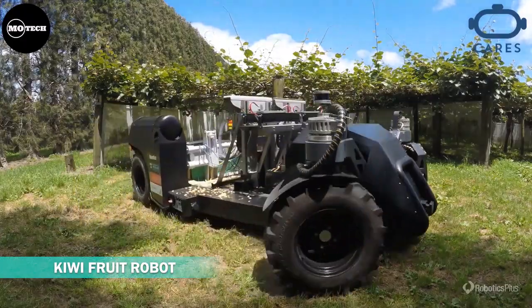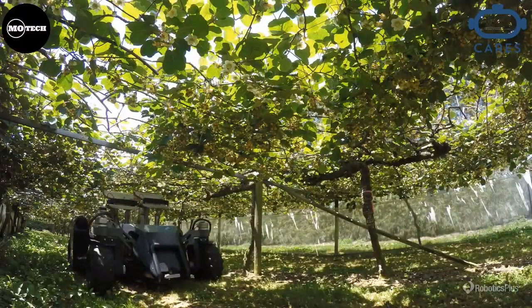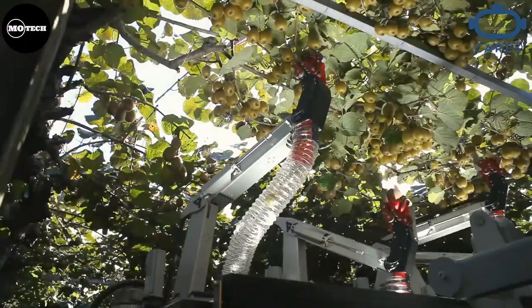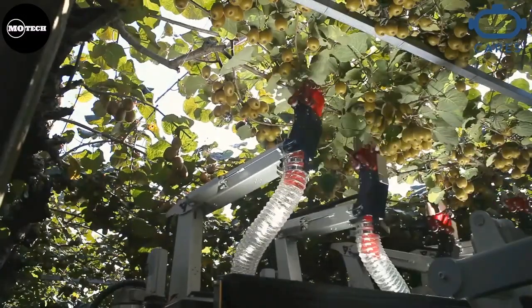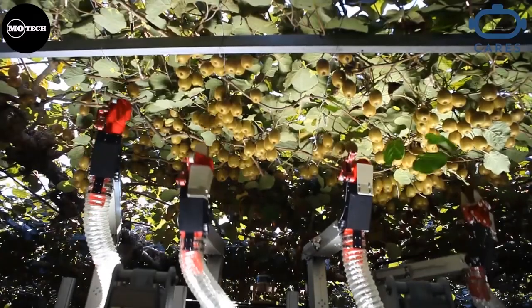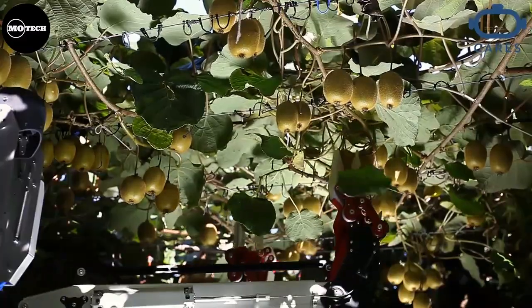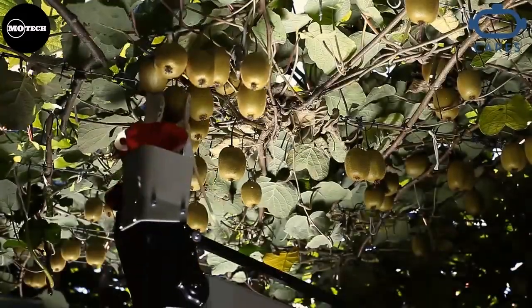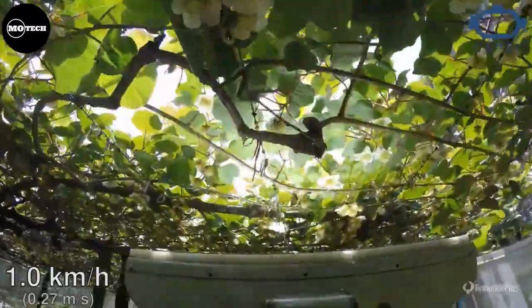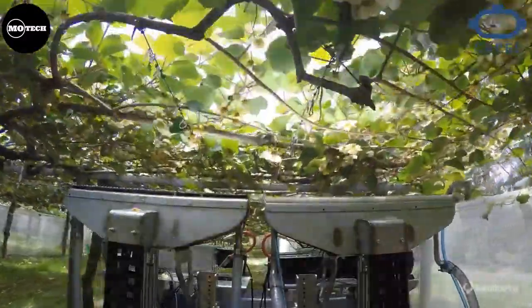Starting off our list today is this autonomous robotic kiwifruit harvesting and pollination robot developed by the University of Auckland, University of Waikato, Plant and Food Research, and Robotics Plus Limited. Its robotic hands have been developed to help gently pick more than 3 billion kiwifruit harvested in New Zealand each year. An array of cameras are at the heart of the machine, which uses a series of learning algorithms to map the canopy above in three dimensions. Besides harvesting the kiwifruit, it can also be used in pollinating the fruits artificially as opposed to the natural way of pollination by bees.